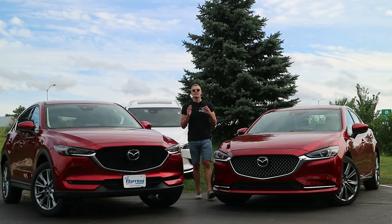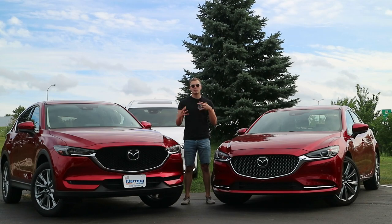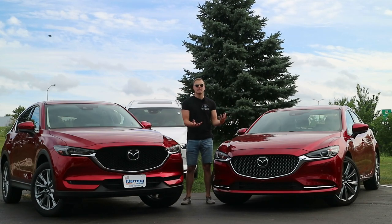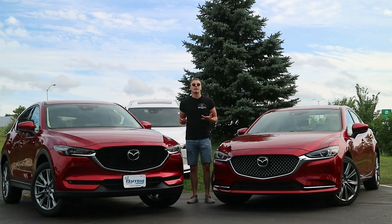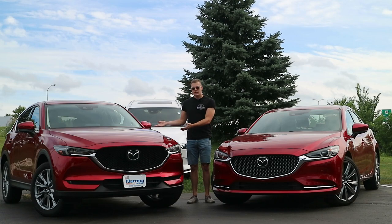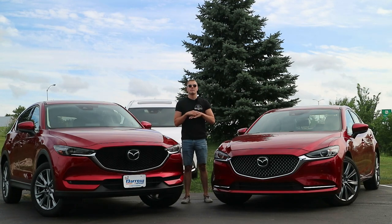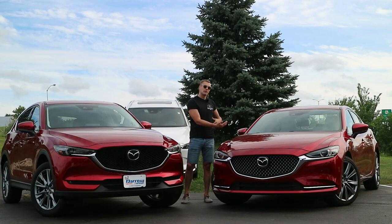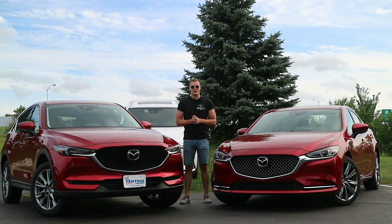And there you have it. Essentially: if you care about driving and don't need to carry awkwardly large things, the sedan might suit you better — it drives a little nicer and the interior is legitimately better. However, if you want to sit higher, have better visibility, and not worry about what you throw in the back, you'll want the CX-5. It's a fantastic vehicle as well. Really, no matter how you look at it, both the Mazda 6 and CX-5 are some of the best options in their respective segments.